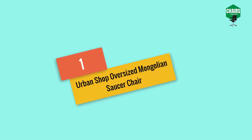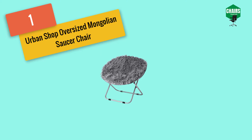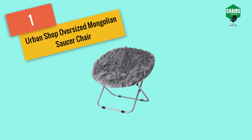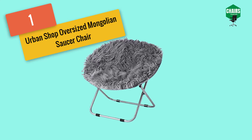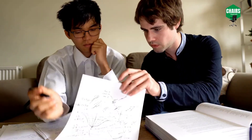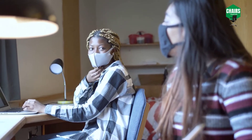Starting with number one: the Urban Shop Oversized Mongolian Saucer Chair. The weekend is the most awaited time for many people after very hectic working days. People want to take rest on a comfortable chair. Do you want an oversized cozy seat? Do you want a chair that helps you take maximum advantage of the weekend? Here is the chair for you — the Urban Oversized Saucer Chair, among the best chairs for a dorm room.